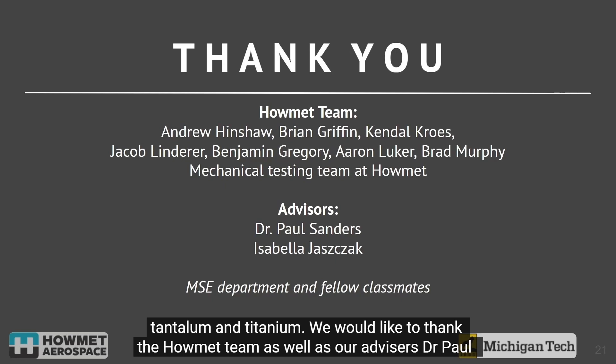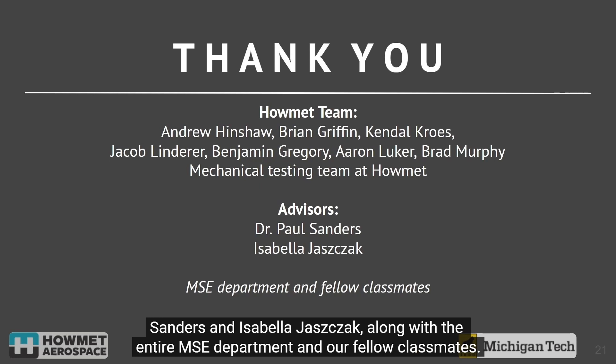We would like to thank the Howmet team, as well as our advisors Dr. Paul Sanders and Isabella Jacek, along with the entire MSE department and our fellow classmates.